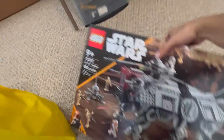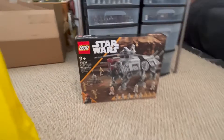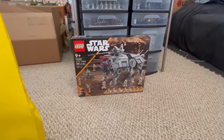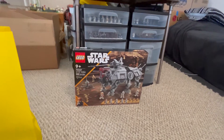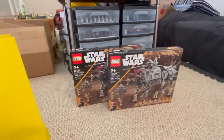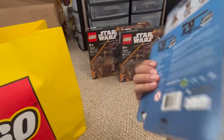Here we go — starting with one ATTE. It's just insane how many cool minifigures come with it, and because of that I had to get two of them, which was probably a mistake, but they're a great set.